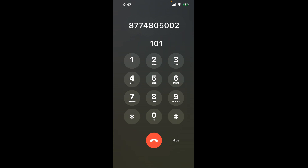First, dial 877-480-5002. Once connected, here's a little hack to bypass the automated messages: dial the combination 1-0-1. This shortcut will help you get through the menu faster.